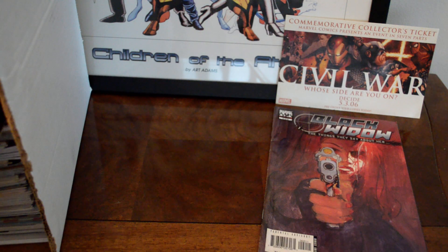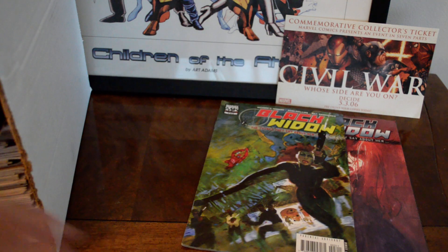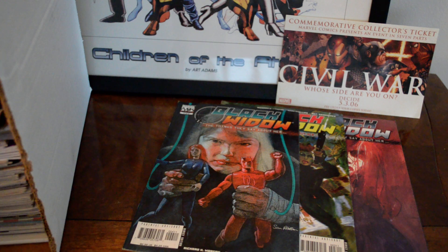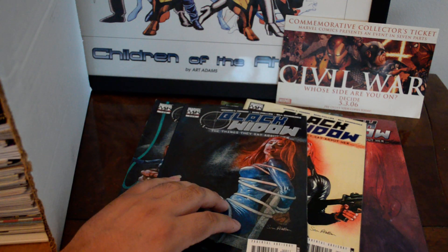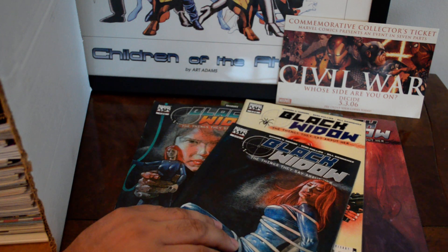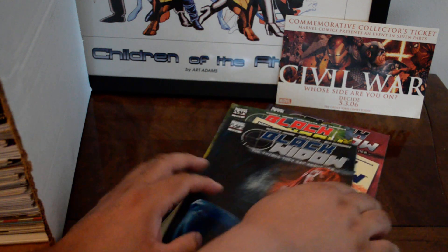I picked up a Black Widow short series — issues two, three, four, five, and six. It's a six-issue mini-series called Black Widow: The Things They Say About Her. I'm missing number one, but from my past videos you know I try to collect short mini-series, so I got that.